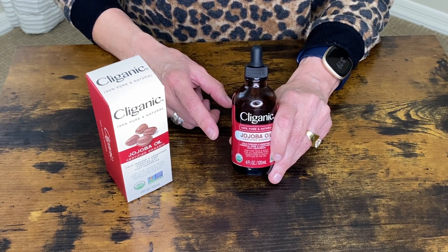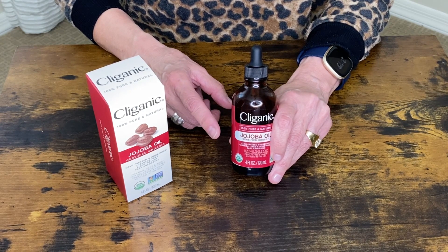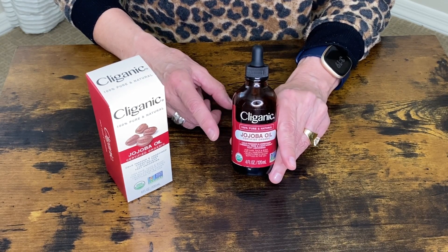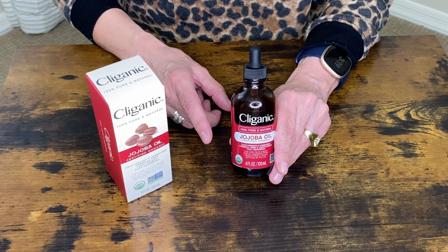Let's take a closer look at this Cliganic Jojoba oil. This oil is certified organic, cold-pressed and unrefined. It's cruelty-free and vegan.